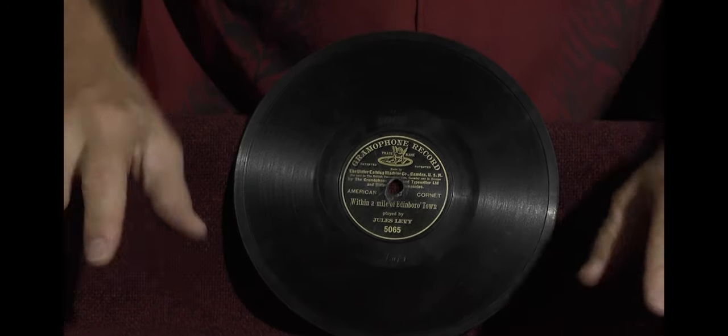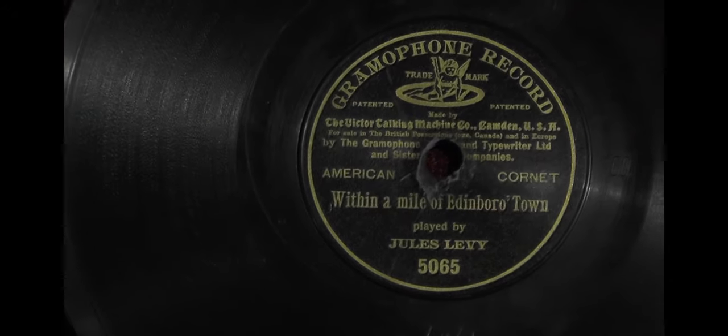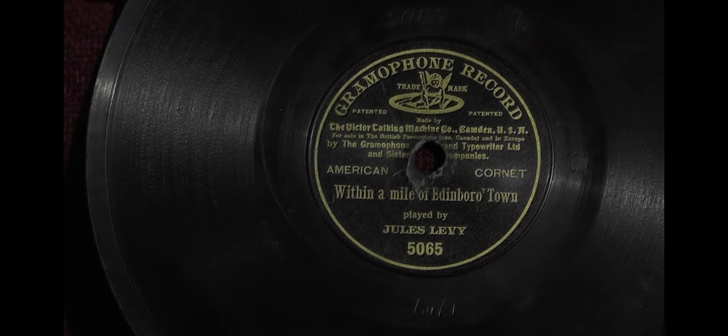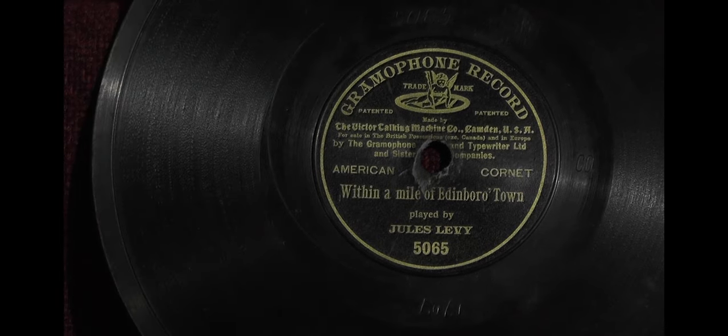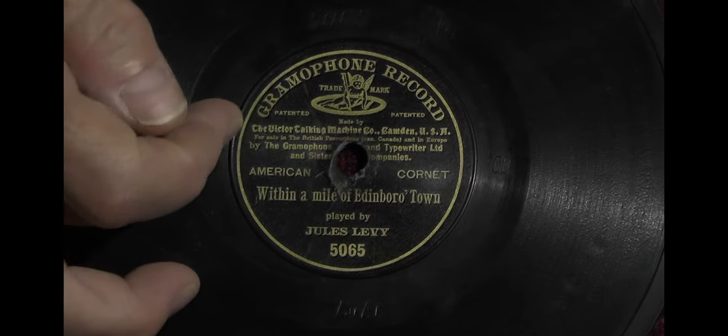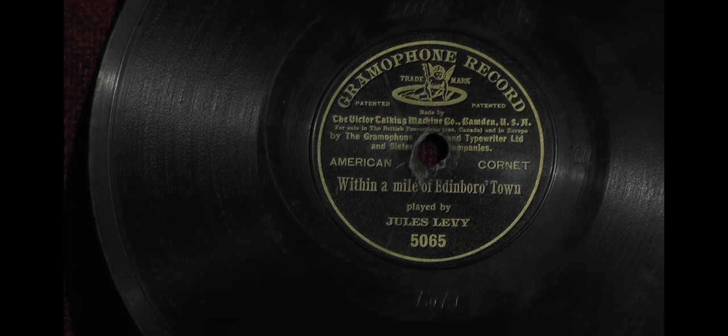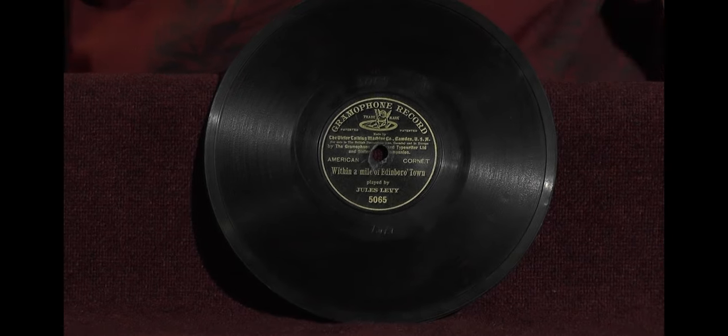Here's an interesting record by Jules Levy, considered the greatest cornetist of his time. It's a Gramophone Company pressing from England with the recording angel at the top — nothing unusual there — but it also shows the Victor Talking Machine Company indication, which was printed on labels of American recordings issued under their imprint in England. That's a neat label variety very few people have seen.